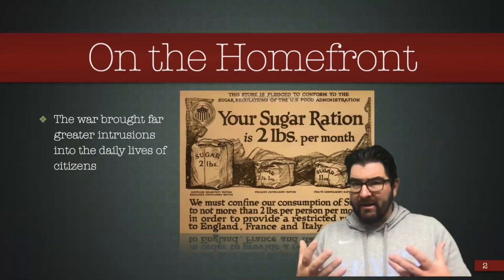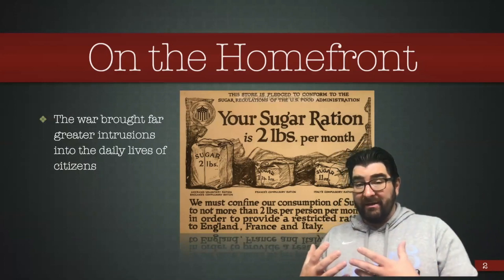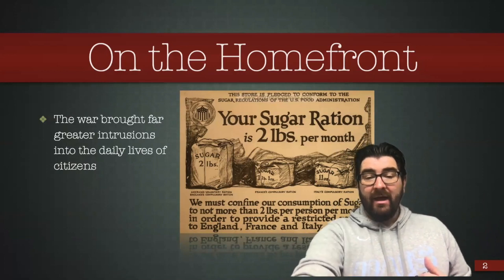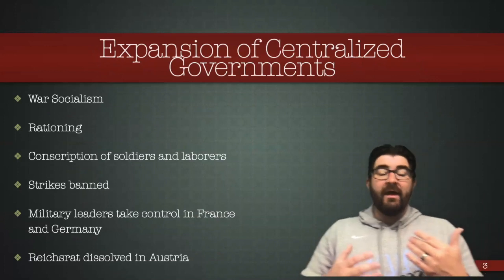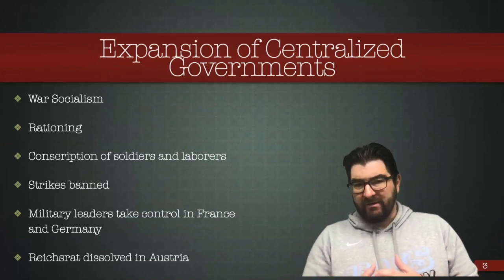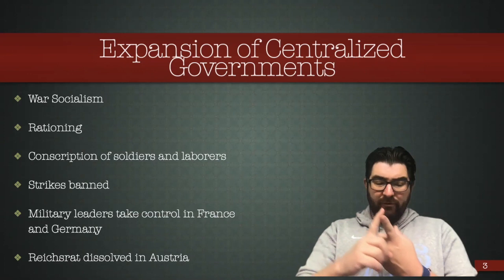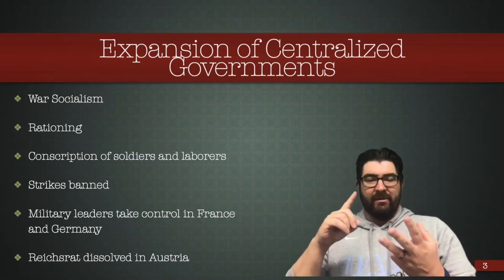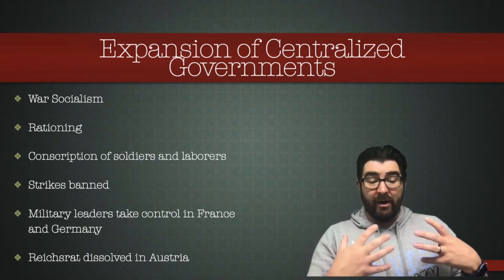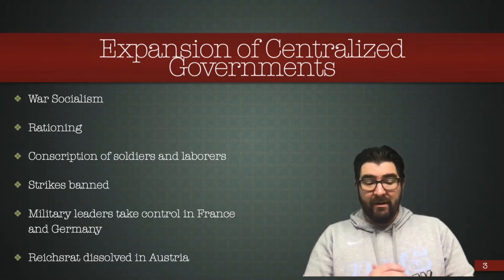With regard to the home front, World War I is going to bring a tremendously large growth in federal governments and central governments, and more impact from those governments in the lives of regular people across Europe and even in the United States. In Britain, for example, the concept of war socialism emerged, where the government expanded and began to take control over aspects of the economy: taking over railways, rationing of goods, commandeering raw materials for armament factories, conscripting citizens into necessary industries to support the military, and making strikes illegal.